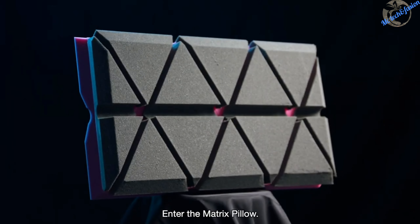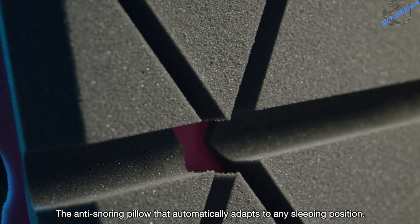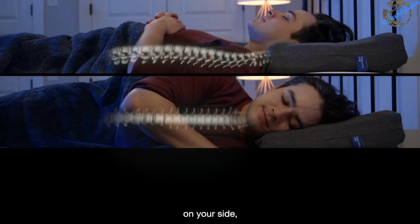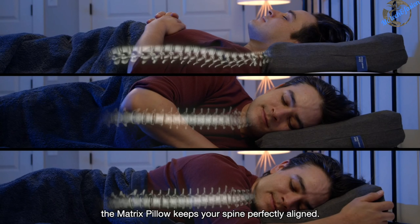Enter the Matrix Pillow — the anti-snoring pillow that automatically adapts to any sleeping position. On your back, on your side, or on your stomach, the Matrix Pillow keeps your spine perfectly aligned.